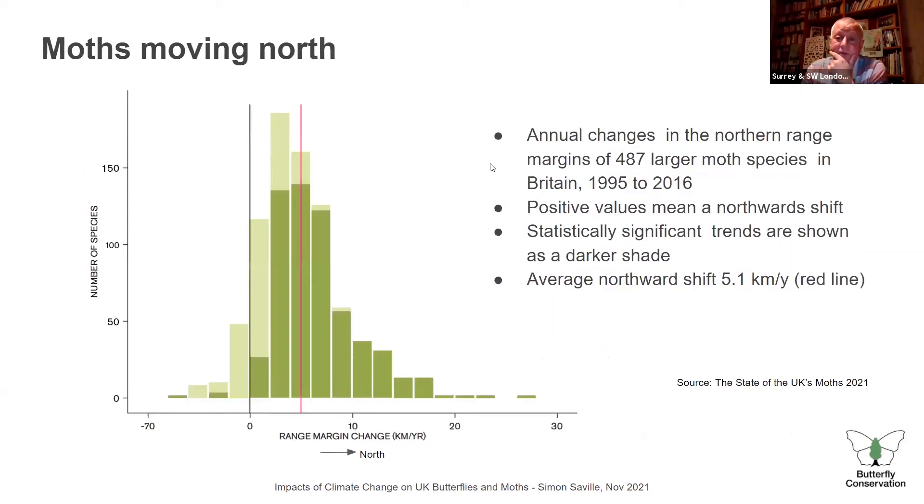Now moths moving north — this is from a survey of nearly 500 larger moth species in Britain over 20 years from 1995 to 2016. Anything to the right of the zero line is a move north. On average, moths have moved north at 5.1 kilometres per year. The dark green bars are statistically significant. An average shift of five kilometres a year means 100 kilometres over that 20-year period — quite a big change for a little moth.